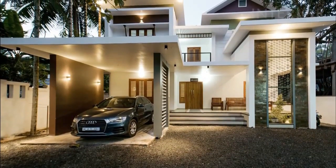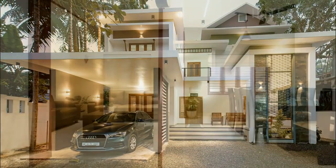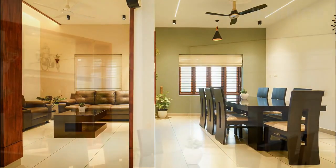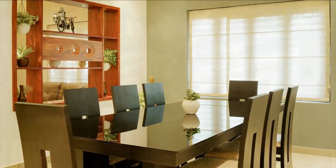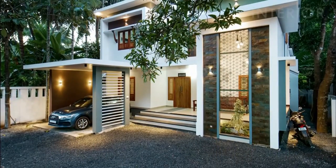A beautiful structure that transcends the limitations of the plot with the excellence of design. The house has a number of positive advantages compared to the cost of construction. Value for money is given a new face by the design of the new age. Welcome to the best designs.